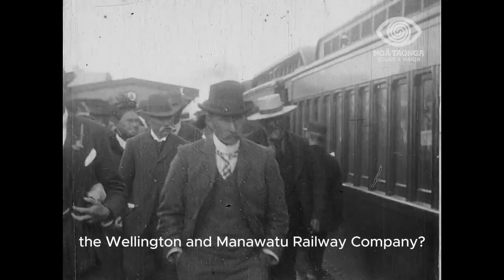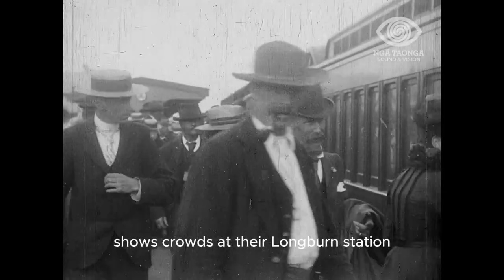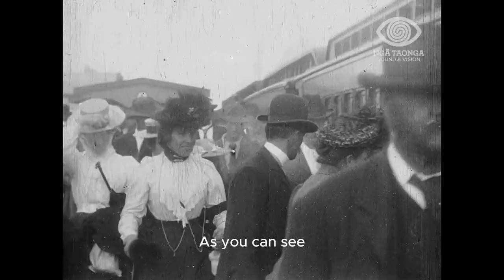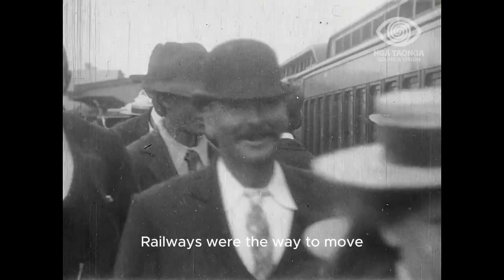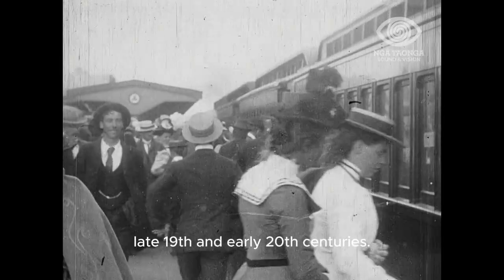Remember the Wellington and Manawatu Railway Company? This early film from 1901 shows crowds at their Longburn station about to board the train to Wellington. As you can see there were crowds — railways were the way to move lots of people in New Zealand. They were the way to travel in the late 19th and early 20th centuries.